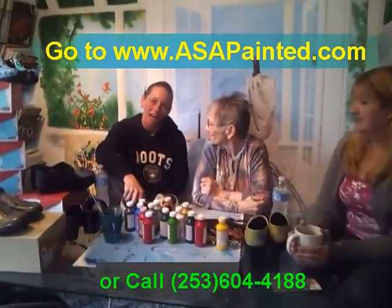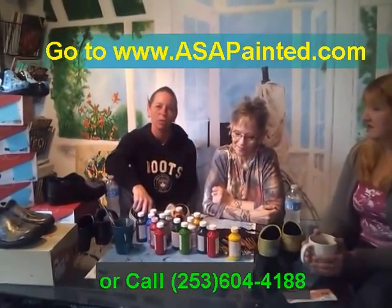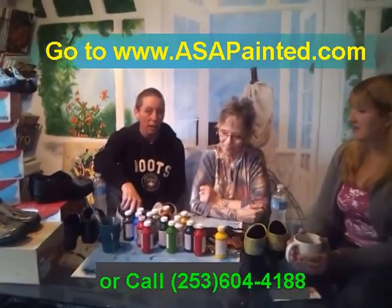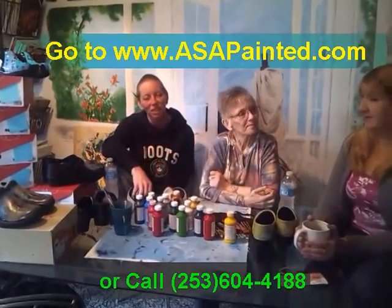My name is Lee and I have art experience from painting murals for over 20 years. About five years ago I started painting clogs and that is how I got to meet Polly Ann Shannon.